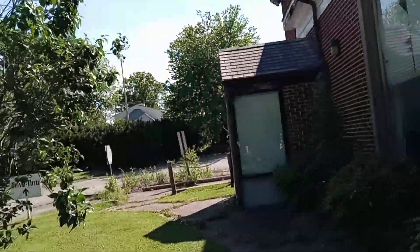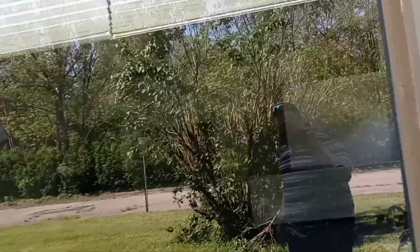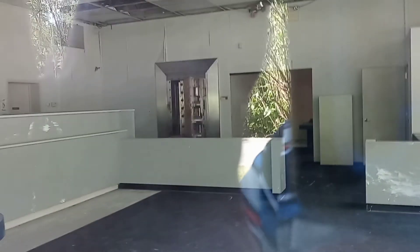By the way, the former Chemical Bank that I showed you in Linnewald, near me, is no more. It's since been turned into an empty field, pretty much.